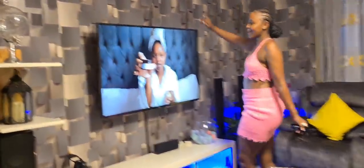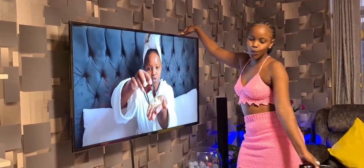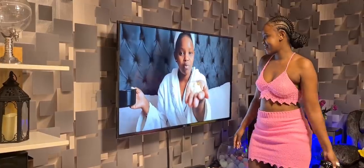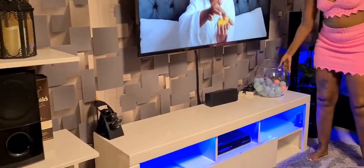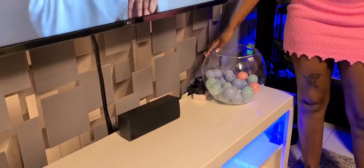We used to have a 32-inch TV, but now we have a 55-inch TV. We didn't want to put too much here so it doesn't look too busy.